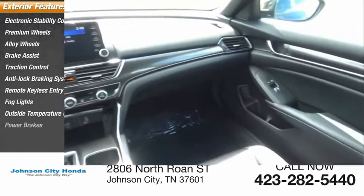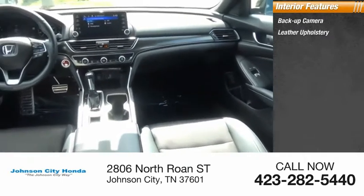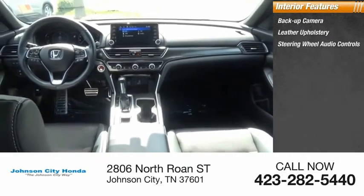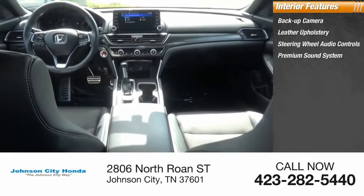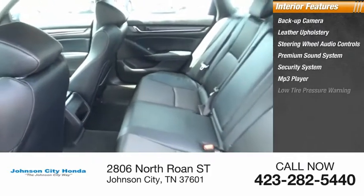Inside you'll find backup camera, leather upholstery, steering wheel audio controls, premium sound system, security system, MP3 player, low tire pressure warning, cruise control, trip computer, power outlets.